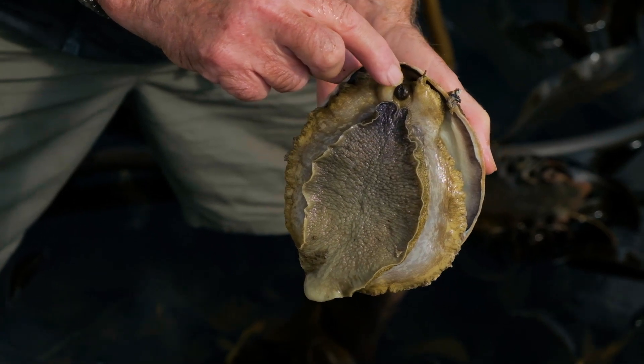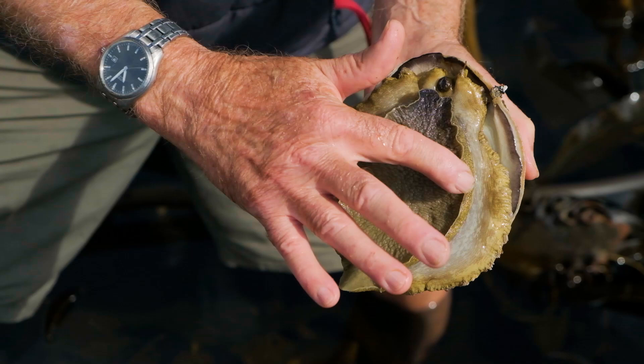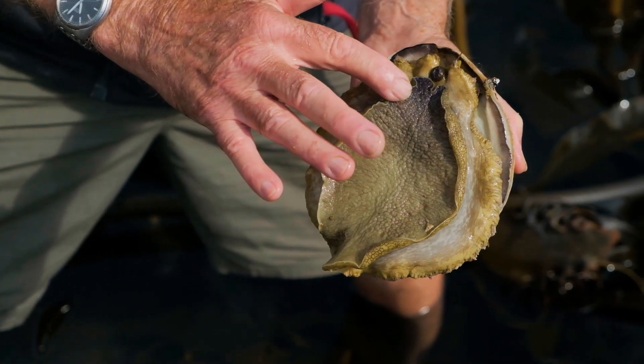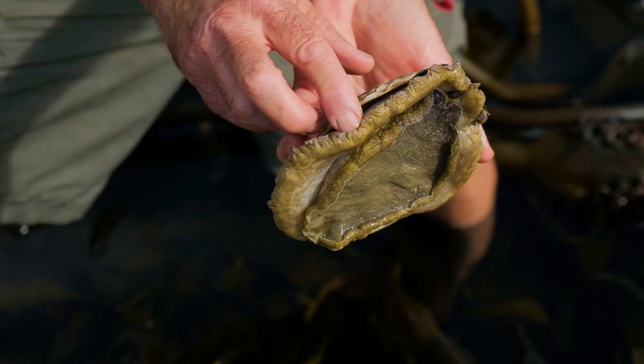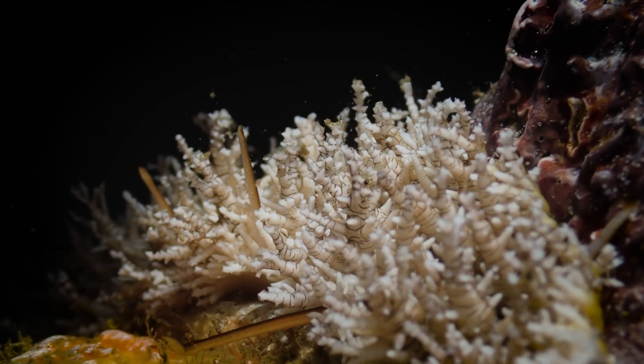Here are his head tentacles, and this is his mouth here. And then he has this large sticky foot, which allows him to attach very strongly onto the rocks. And then around the margin of the animal, there are these projections, which are for respiration.